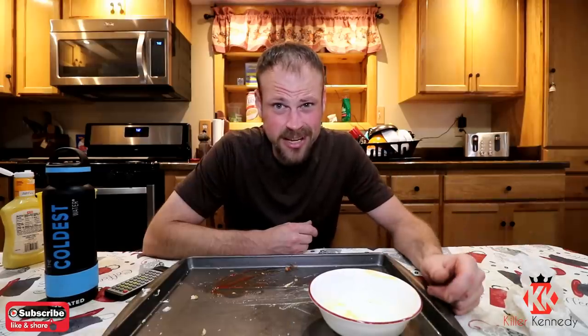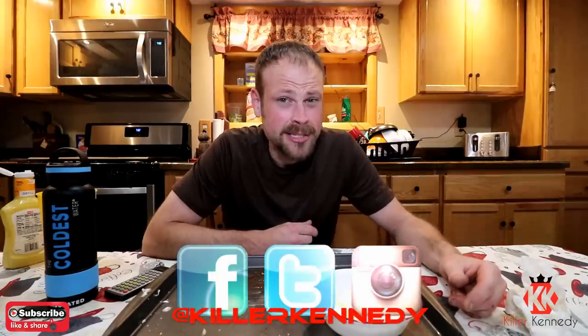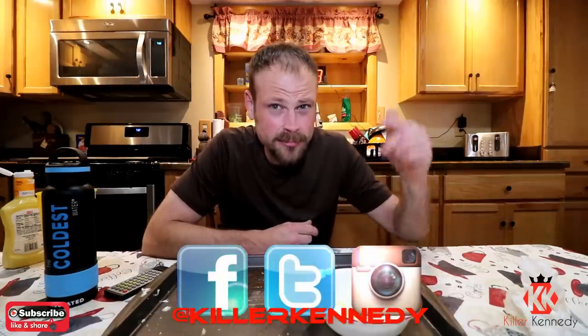Chicken breast coma. And also remember, if you'd like a decal or a t-shirt, I have them medium through 2X. They're $20 and that includes the postage, and $5 for the decal that includes the postage. Drop a PayPal with your address to kennedycollision at gmail.com, link below. And also do me a favor and go check out The Coldest Water - they got all kinds of different size containers from 21 ounce clear up to a gallon. If you want a gallon of ice cold water, The Coldest Water has got you covered. Until next time, take it easy.